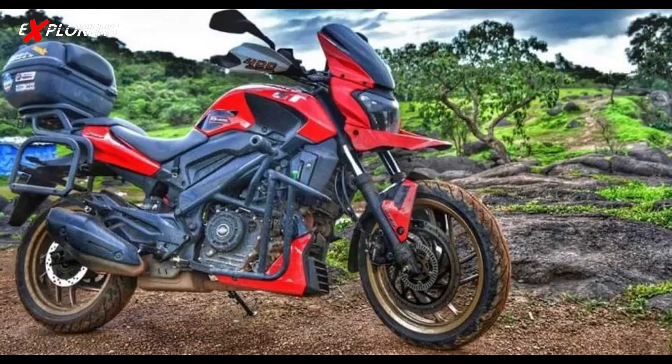One thing to clarify: the photo you saw in the thumbnail is a modified bike. It is a Dominar, but it has been modified, so it may not look exactly the same — though it does look similar to what the new bike might look like.